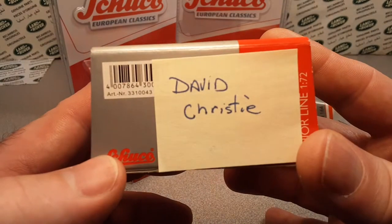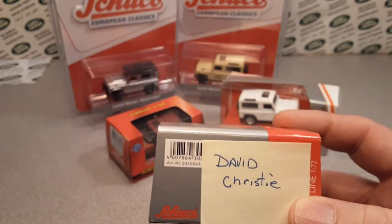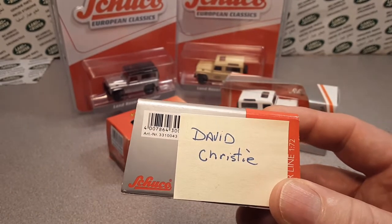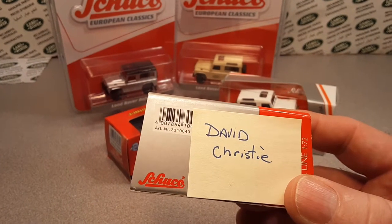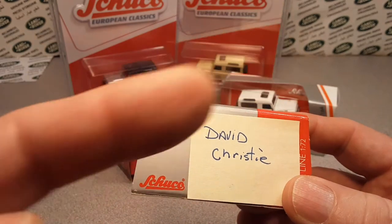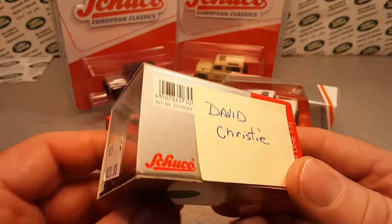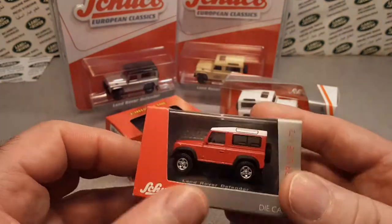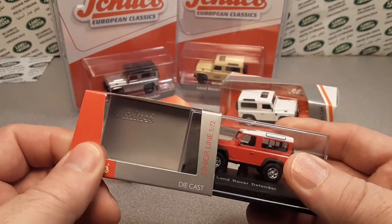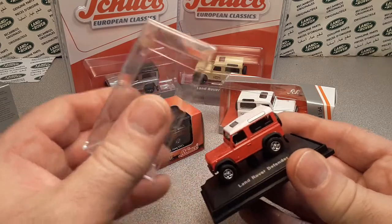I'm gonna try tagging his unboxing video — or trade box is what we did — right up here. Dave Christie is from South Australia. He sent me this little bugger and I don't think I ever opened it, so let's take a look at this one.